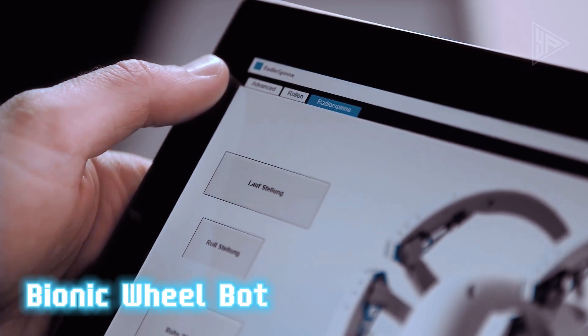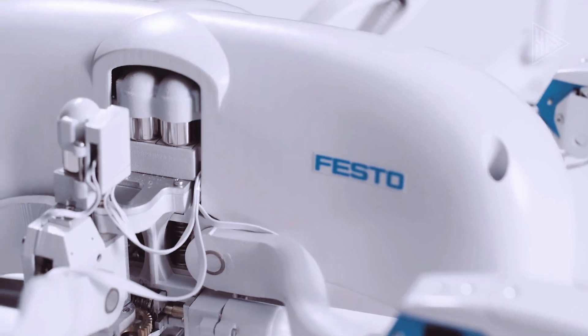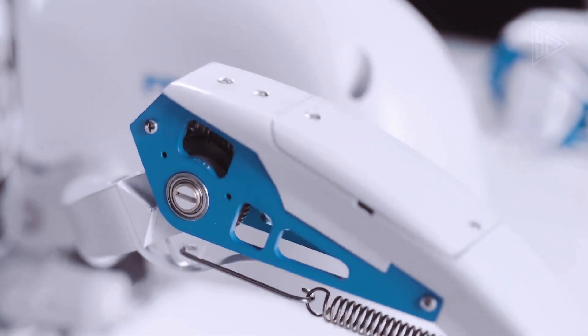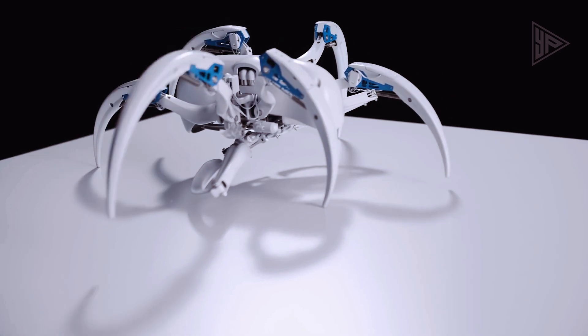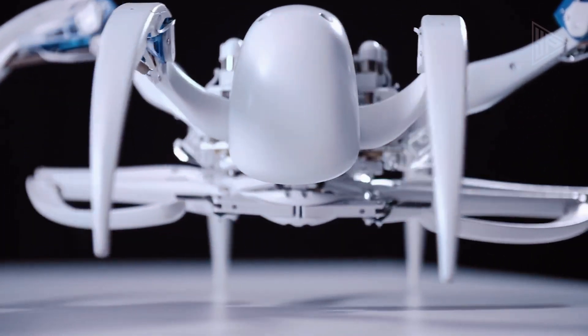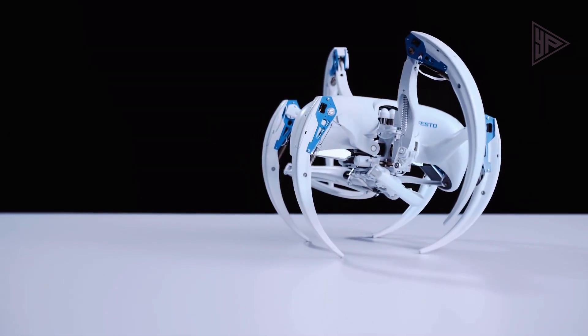Bionic Wheelbot is a revolutionary product designed to revolutionize the way humans interact with their environment. It is the world's first four-wheeled robot capable of navigating both on and off-road. The robot is equipped with a unique wheel system that allows it to travel at speeds up to 10 miles per hour and has a range of up to two miles.